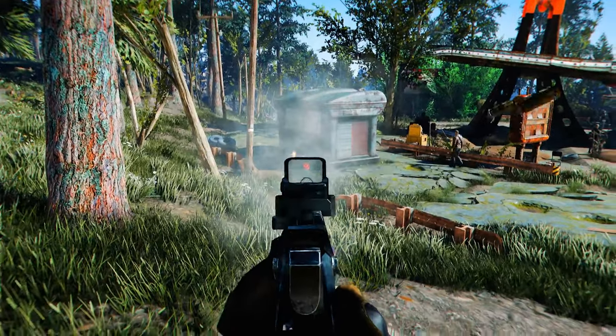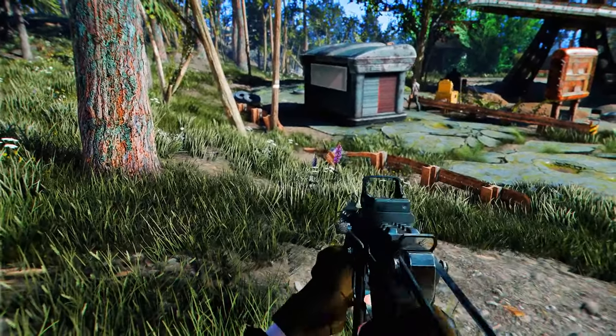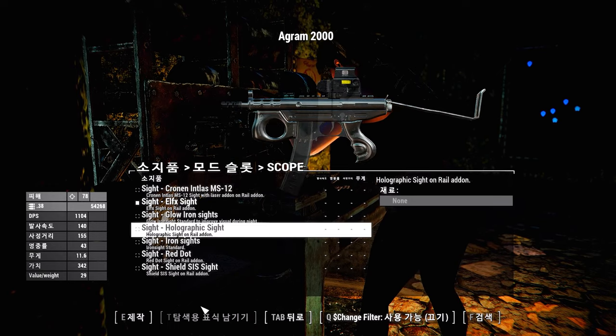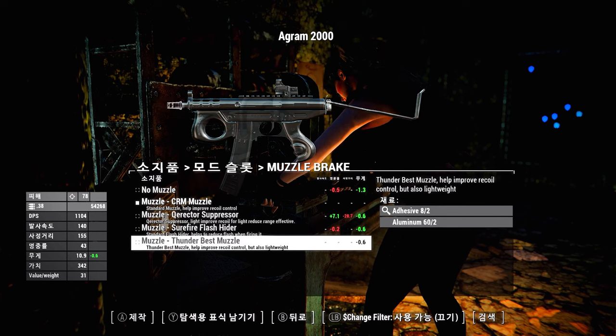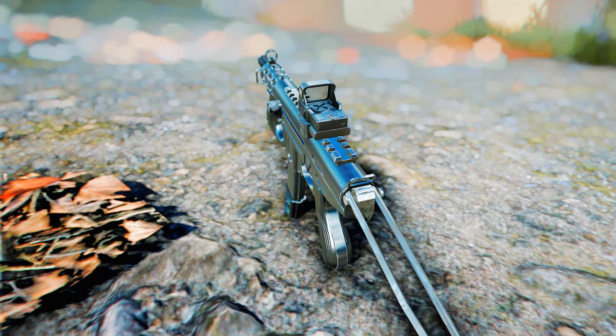It primarily uses .38 ammunition, but also offers an option for 9x19mm rounds. The mod includes a variety of attachments, including 7 scopes, 4 muzzles, 4 barrels, and 3 magazines. If this sounds appealing, give this mod a try.